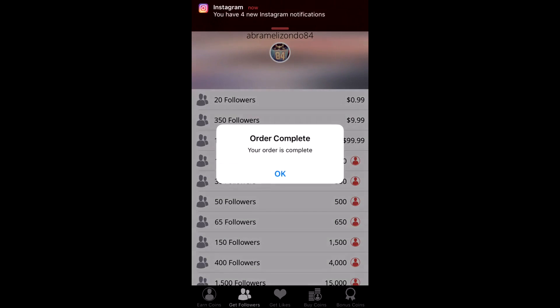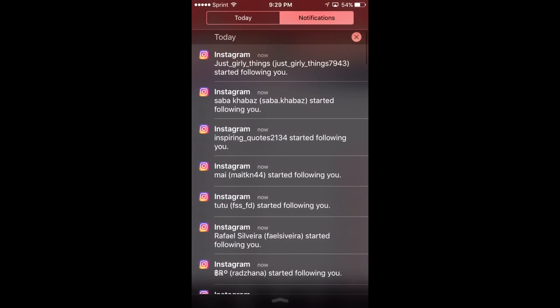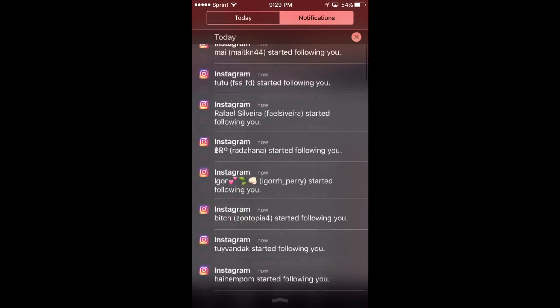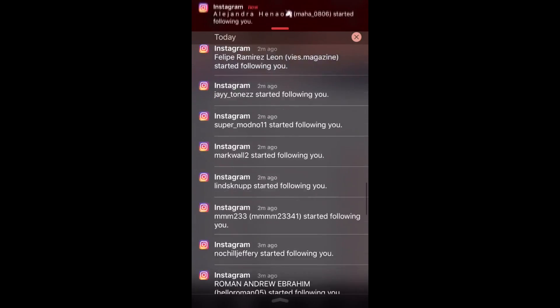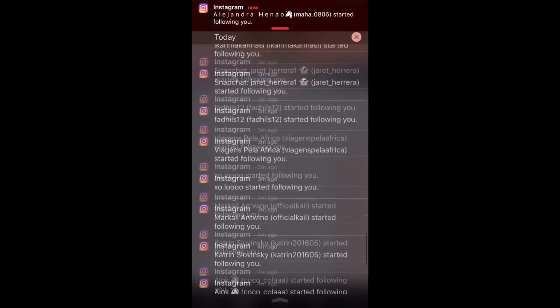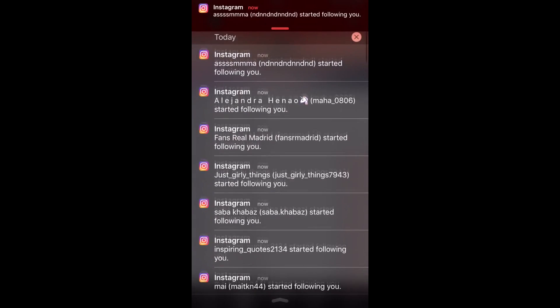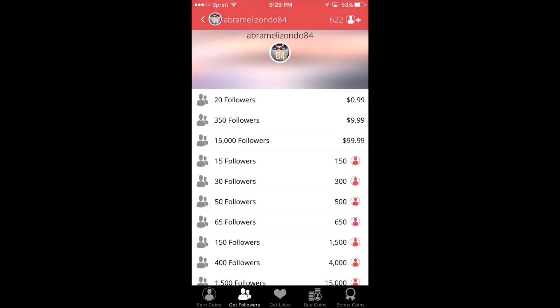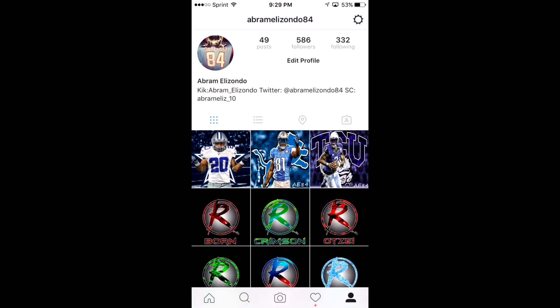Alright guys, we're back and we have one more follower remaining — and we are done. I'll bring down my notifications so y'all can see that I got all the followers. We're still getting some more. Now let's go check out our Instagram — we have 586 followers, started with about 529.